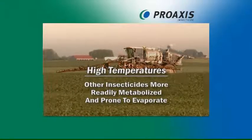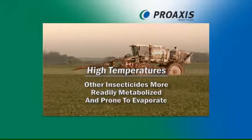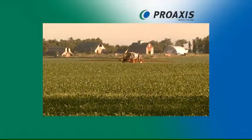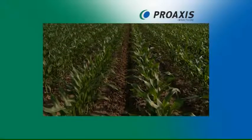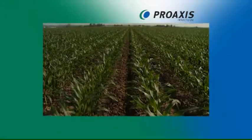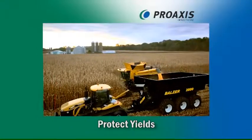At high temperatures, other insecticides are more readily metabolized by insects and are more prone to evaporation, decreasing their control as temperature increases. ProAxis's Gamma Cihalothrin maintains its integrity during extreme weather conditions to provide maximum control of pests and protecting yield.